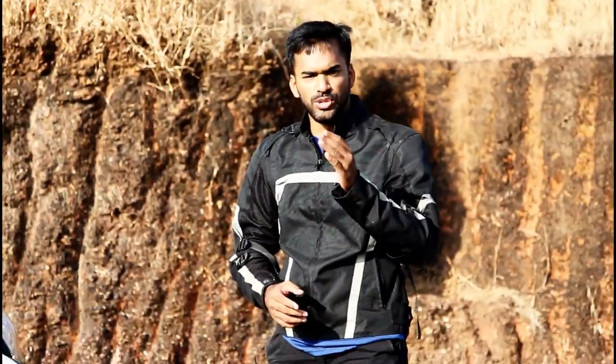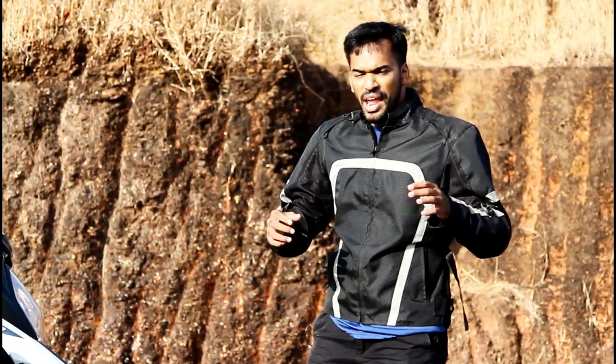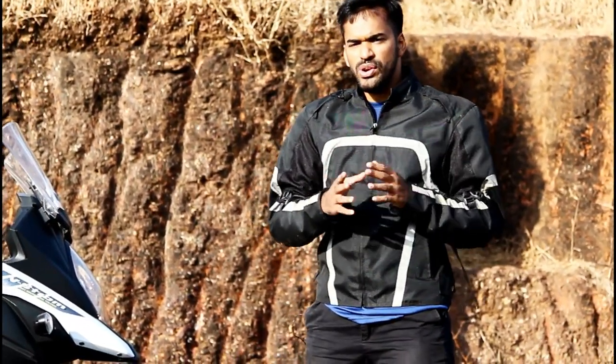Suzuki likes to take its own sweet time when it comes to building a perfect machine, and the vehicle we are about to review today keeps that tradition alive. It comes via the CKD route to our country, all the way from Japan. Welcome to Downshift, and say hello to the all-new Suzuki V-Strom 650.